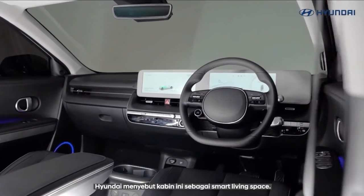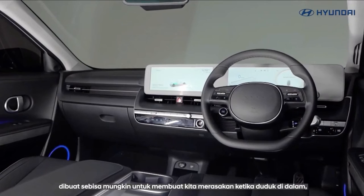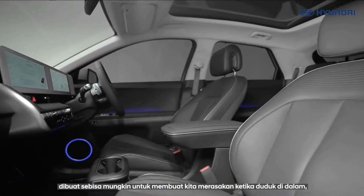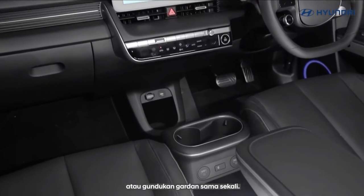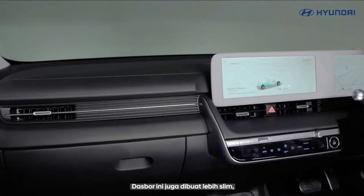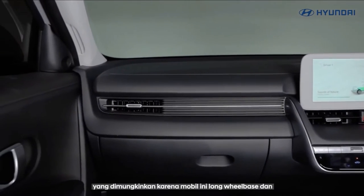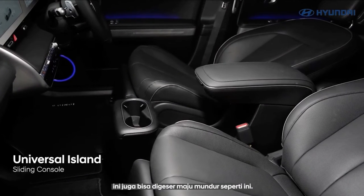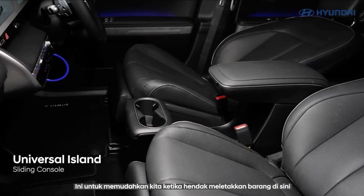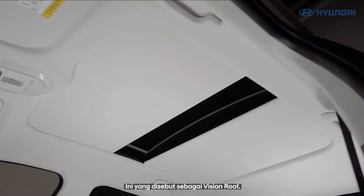Hyundai says the Ioniq sub-brand emphasizes connected living, and the Ioniq 5 has a host of innovative infotainment and connectivity features. A 12.0-inch touchscreen shares a panel on the dash with a 12.0-inch digital gauge cluster. The touchscreen acts as a hub for all things entertainment, including smartphone-integrated apps such as Apple CarPlay and Android Auto, as well as advanced voice recognition technology.